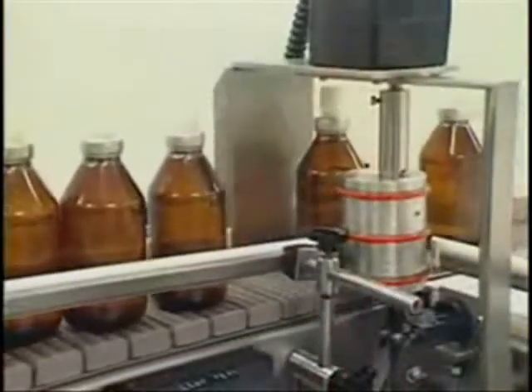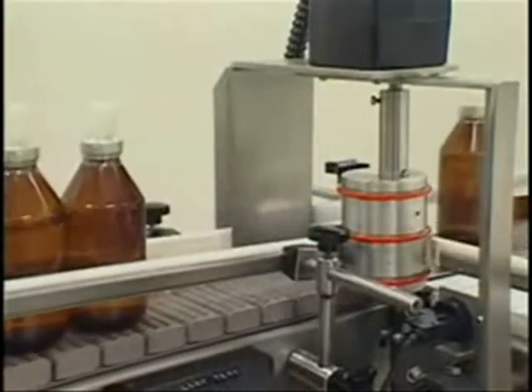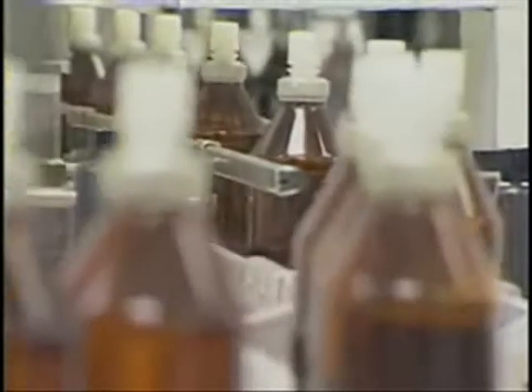Process automation. Process automation begins with automatically and continuously measuring the process and applying control techniques to manage the quality of the product that you produce. The benefits of process automation are continuously monitoring the process so you have consistent quality, also reducing the amount of waste material, and therefore increasing the profitability of the company.